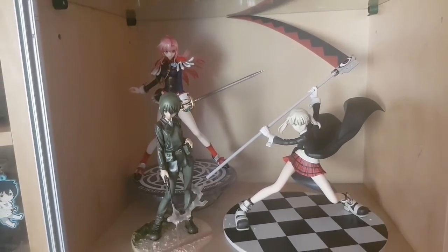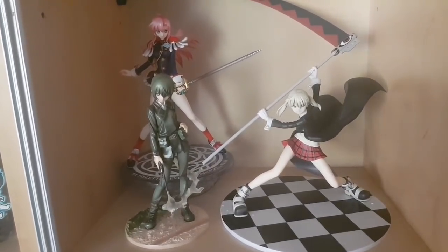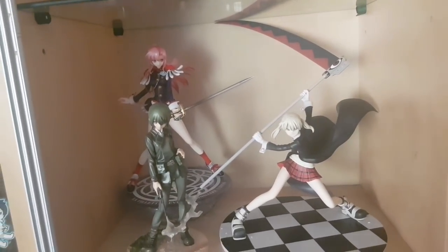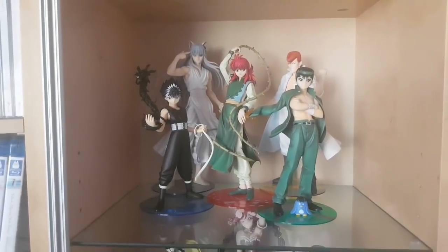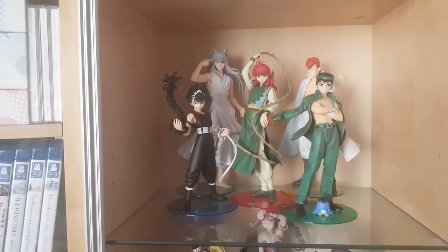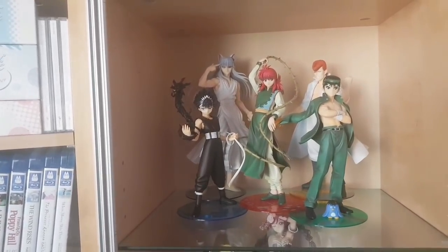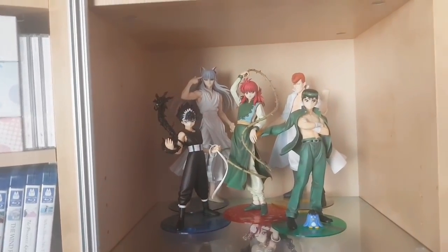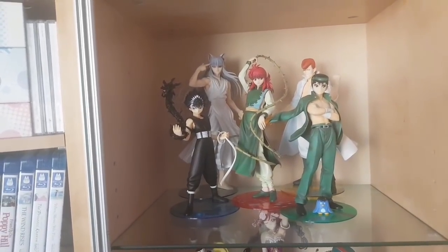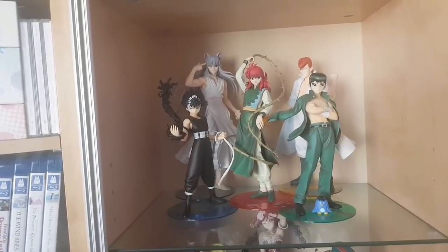Next shelf we have some more 1/8th figures. We have a Revolutionary Girl Utena figure, Maka from Soul Eater, and Kino from Kino's Journey. All really great characters — some of my favourites — tough girls with an attitude, so I think these three work very well together. On the next shelf we have the entirety of the Yu Yu Hakusho 1/8th figures — I think by Kotobukiya or Megahouse. We finally finished the collection with Kuwabara; these figures just recently got a re-release so we were able to get him. If you're a Yu Yu Hakusho fan, these are a no-brainer and are the best versions you can get.